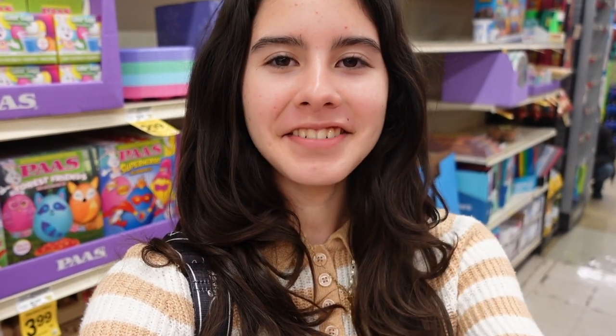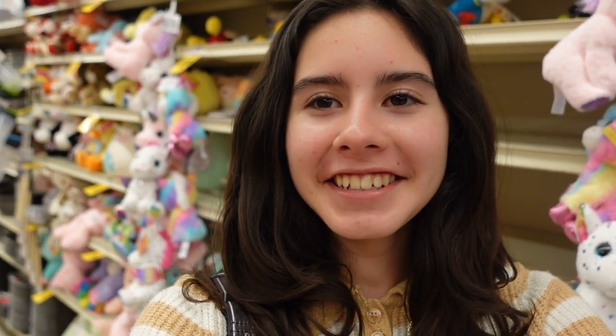Hey everyone! Welcome back to my YouTube channel. Today I walked inside Vons and I found something very exciting that relates to Squishmallows and Easter. Can you guys guess what that is? I found a new Easter squad! I'm super excited because they have a lot of fun and new characters. So we're gonna see who they have and check them out.